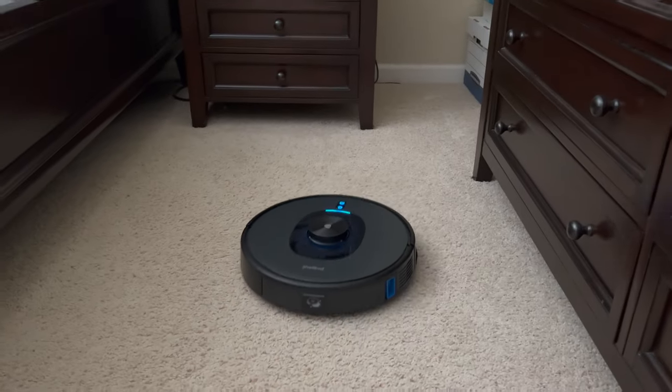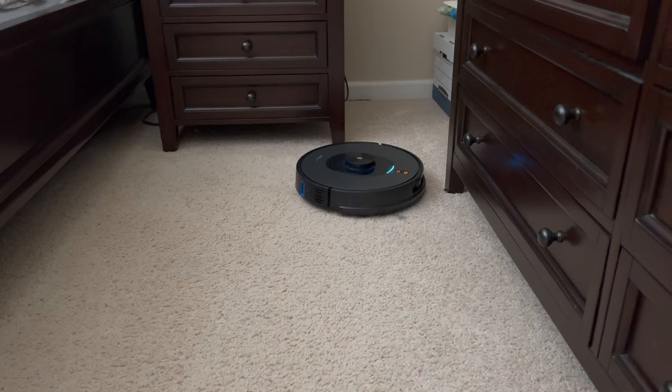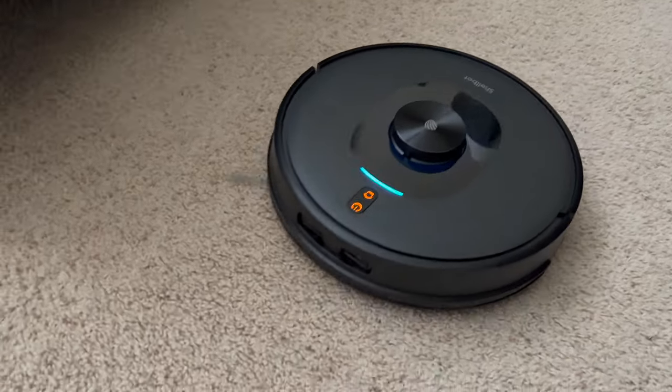It has a very powerful 4000PA suction that is adjustable up to four levels, so it really does get those deep cleans. Being a smart robot, it can do the same passes multiple times and will clean up your carpet from any dust and debris deep inside — and all of this is just $450.